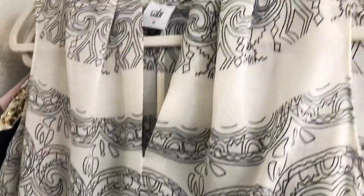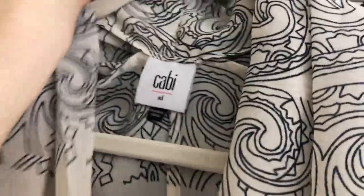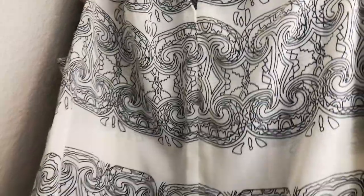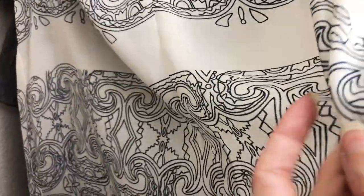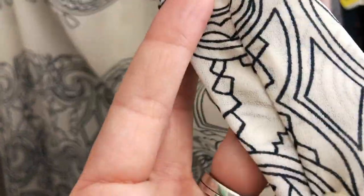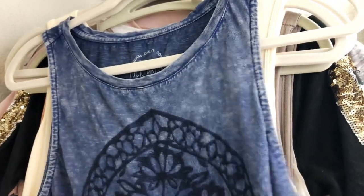This shirt here is a Cabbie shirt, new with tags, size extra-large. It's a really pretty chiffon shirt with a beautiful print — kind of a cream and navy color. I just thought it would be really nice dressed up or dressed down. It was $4.99 at my local thrift shop.